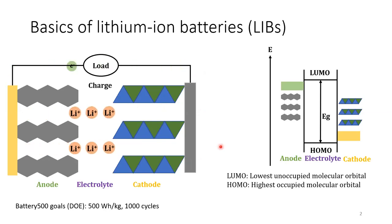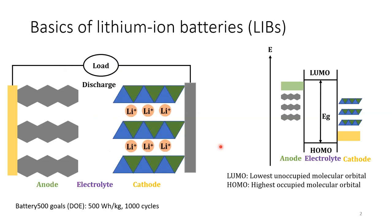DOE has launched a program called Battery 500 for developing battery technology. Their goals are to develop batteries with an energy density over 500 Wh per kg, and their batteries should be cycled over 1,000 times. To reach these goals, we need to have a fundamental understanding of the battery materials.